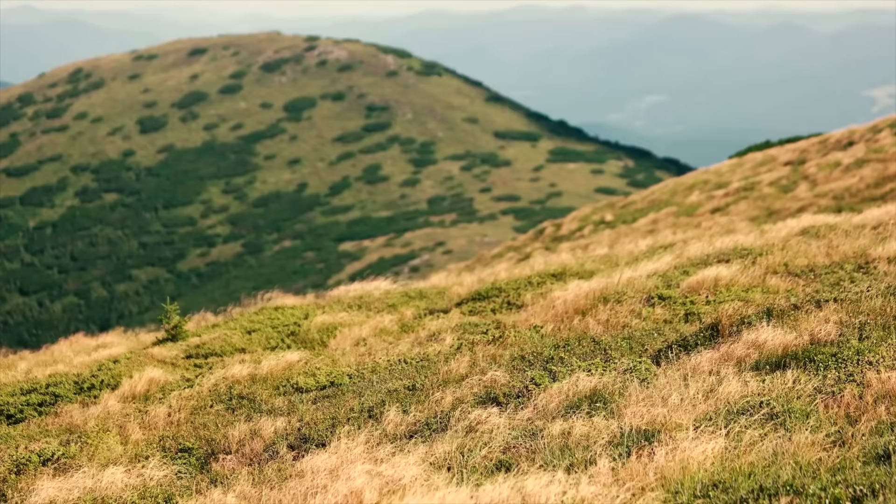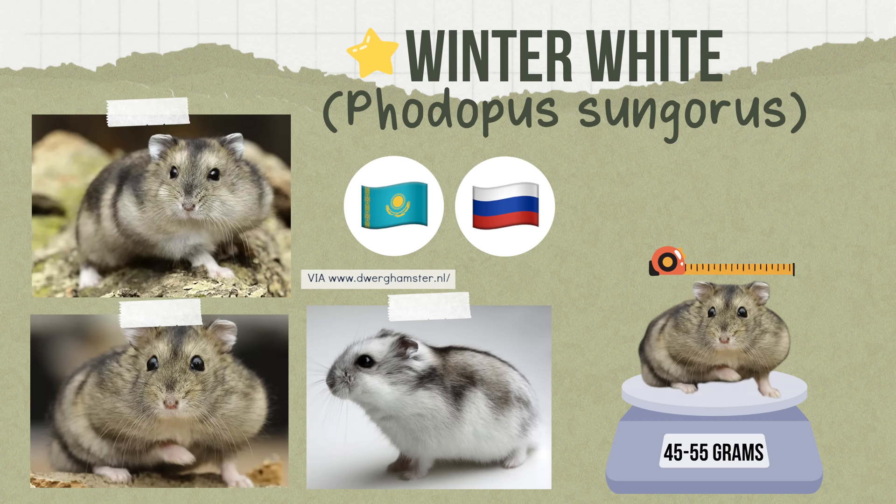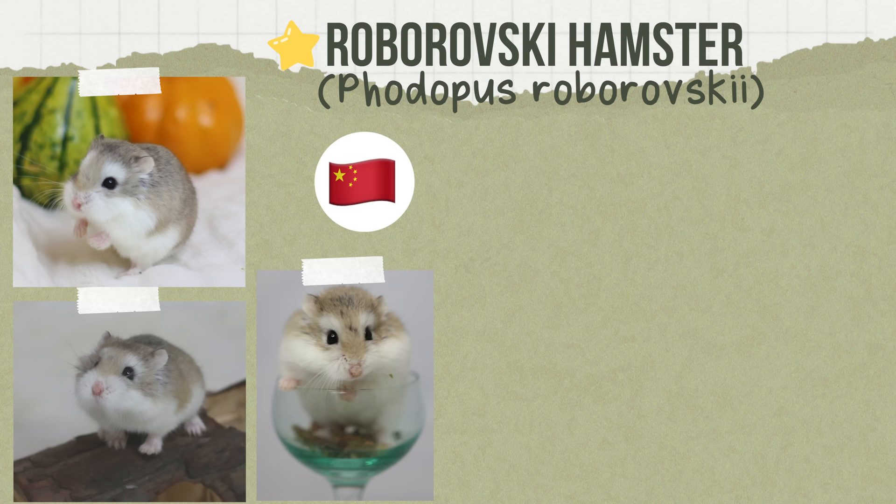Then we have the winter white dwarf. In the wild they're found in Kazakhstan and Russia, living in dry plains and mountain grasslands. Weighing 45 to 55 grams and measuring five inches in length, their winter nests can be up to three feet below the ground and they often use other rodents' burrows. This species also has the ability to change their coat coloring to white based on the length of daylight.